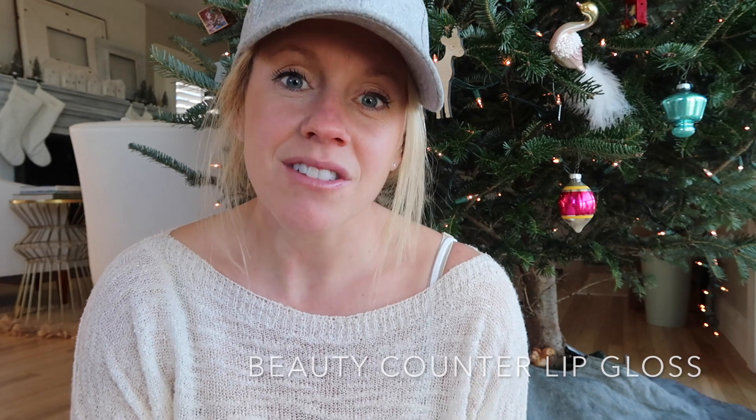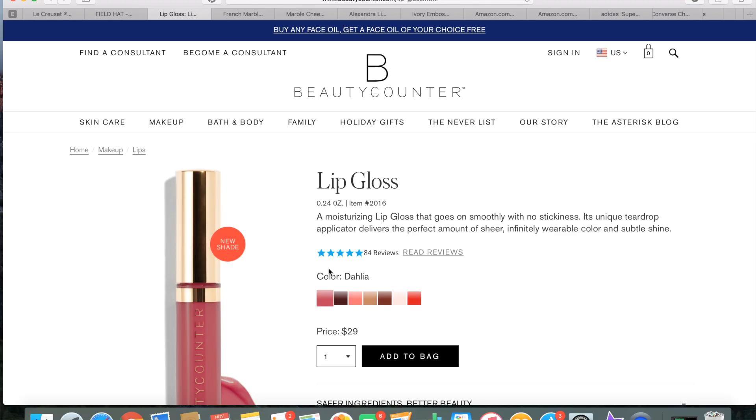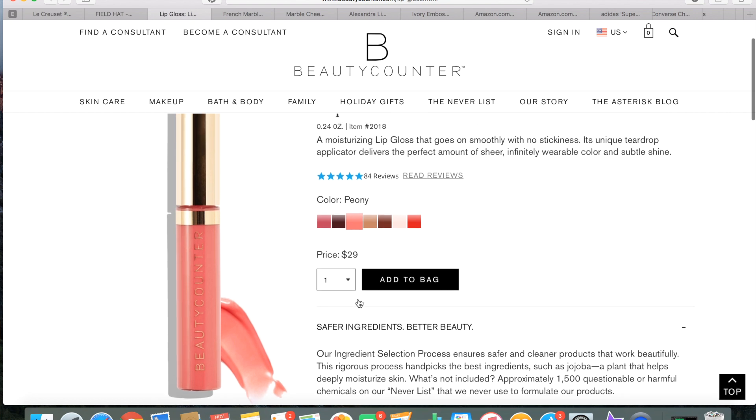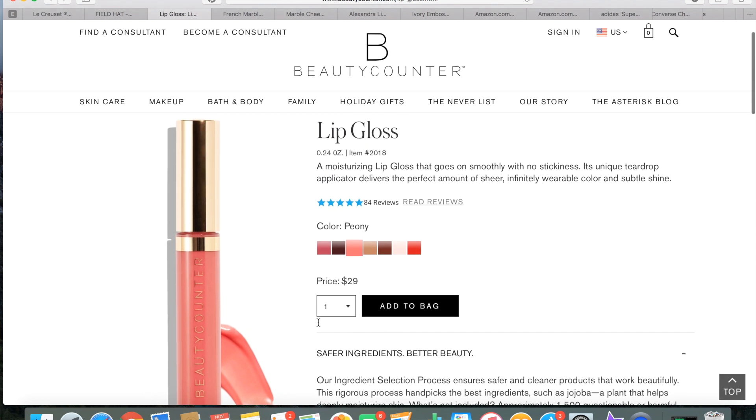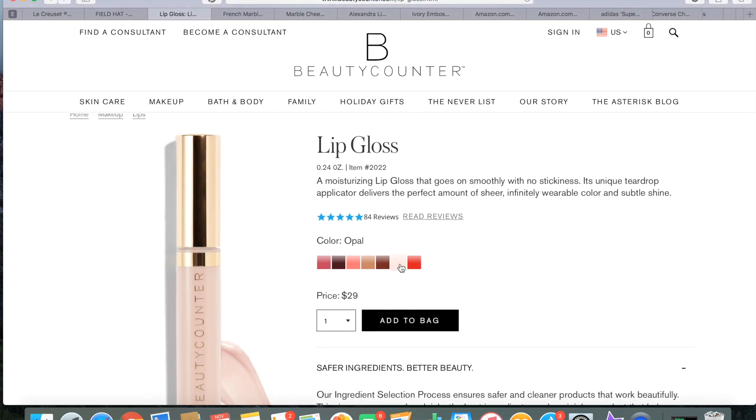I've mentioned before how much I love my Beautycounter lip gloss, and I would love this new color — it's a pretty subtle color for your lips. I'm asking for this for Christmas. It's a great gift for anyone; it's a special treat since it isn't the cheapest lip gloss, but it's wonderful and mine has lasted a really long time.